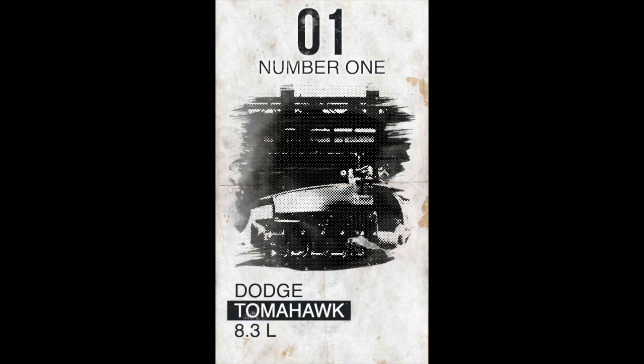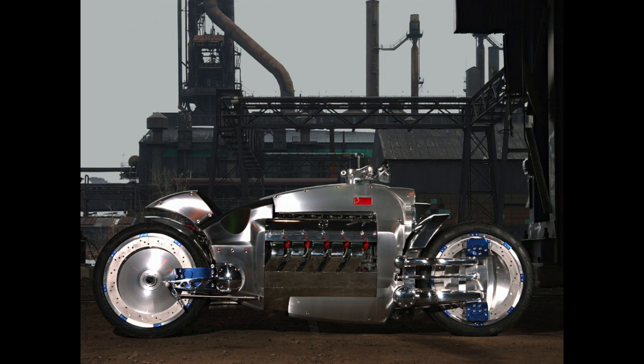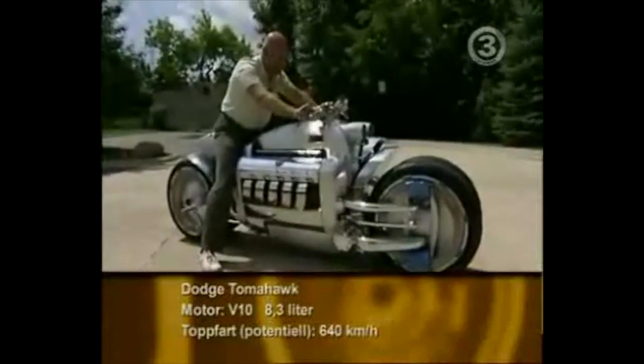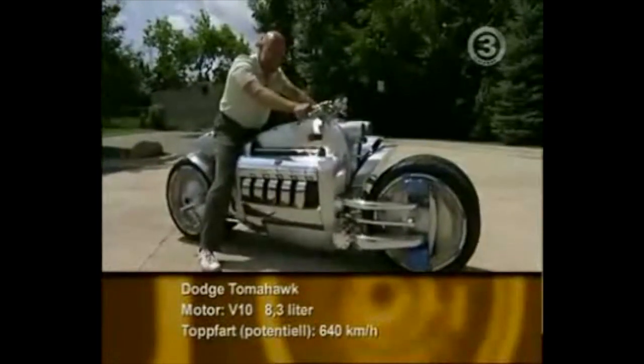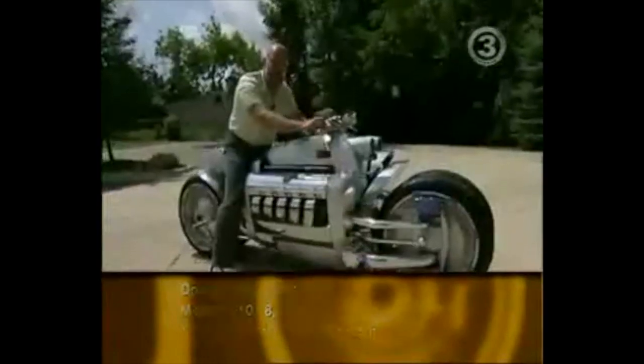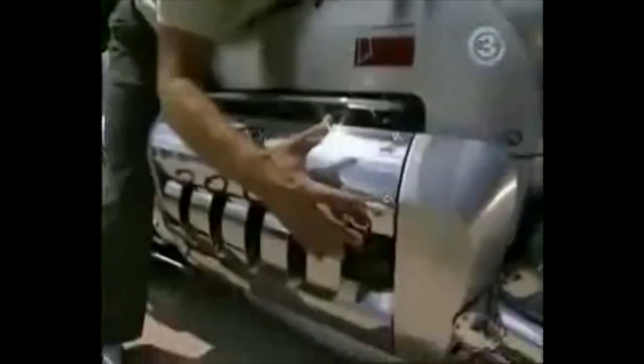This bike is the Dodge Tomahawk. It uses a hybrid car and bike design based on the Dodge Viper supercar. The car uses an 8.3L 10-cylinder engine. The bike is very fast.